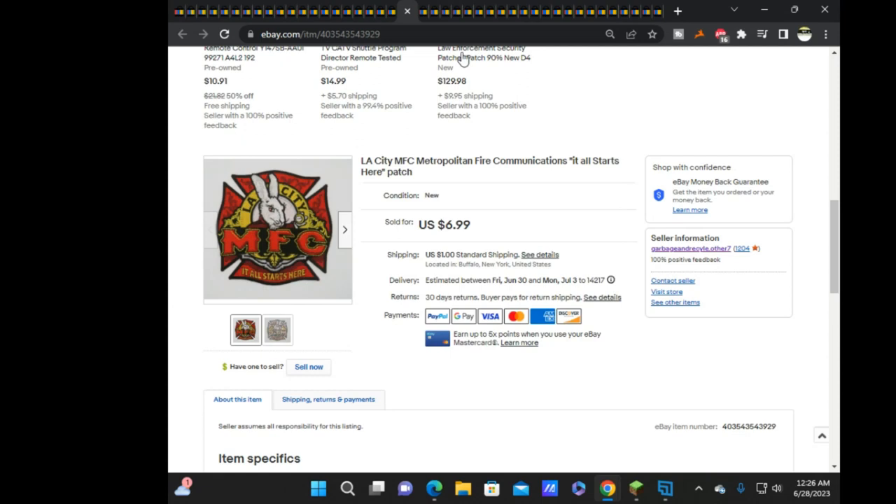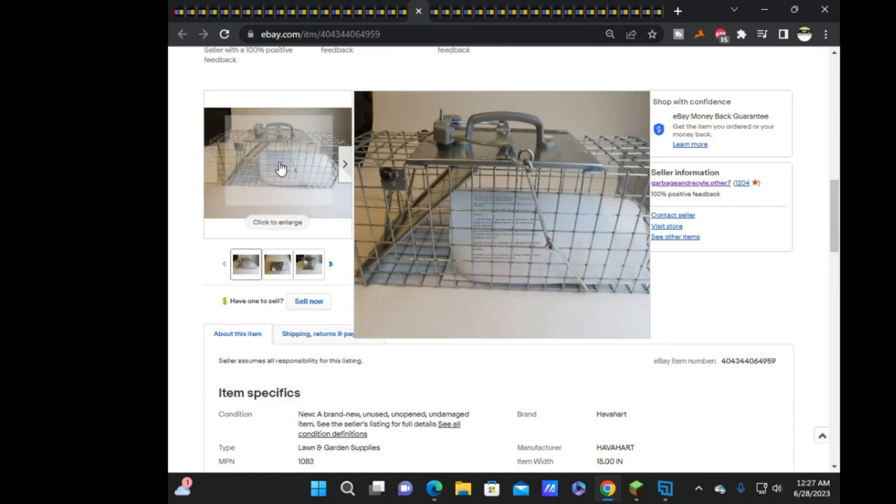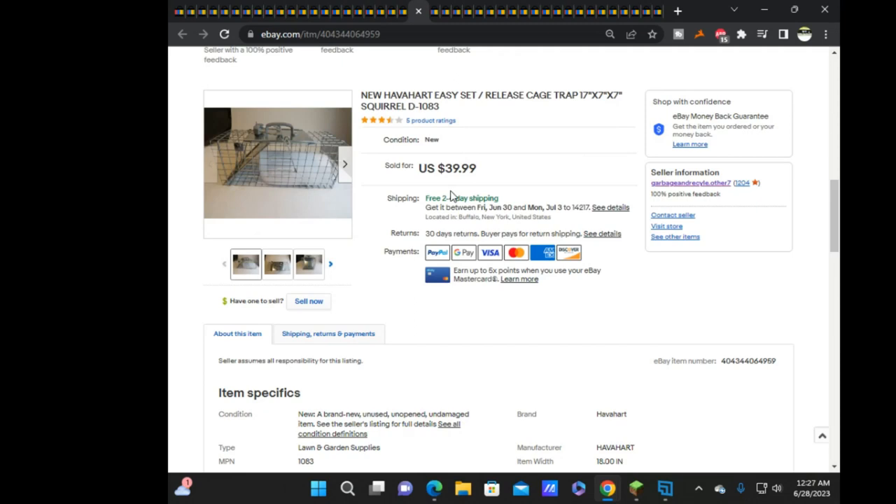Next was a little 17x7x7 live animal trap — sold on offer for $37.99 free ship. Our mother wanted to try an Amazon A&B buy — Amazon Bulk returns, basically the bulkier stuff instead of the coffin boxes — for smaller items. This trap was one of the couple things from that pallet that was definitely worth putting on eBay.